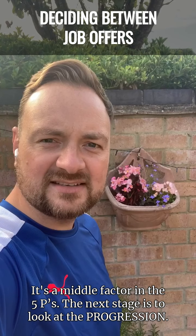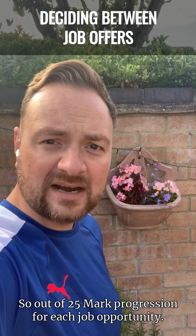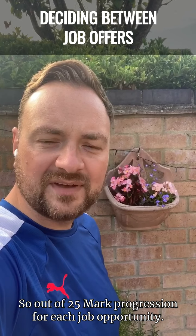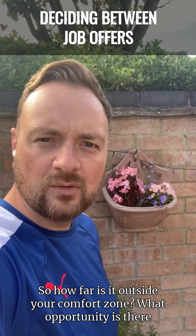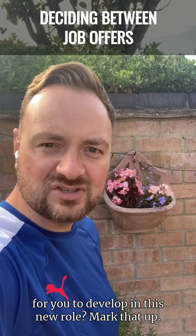The next stage is to look at progression, out of 25. Mark progression for each job opportunity — so how far is it outside your comfort zone, and what opportunity is there for you to develop in this new role? Mark that up.